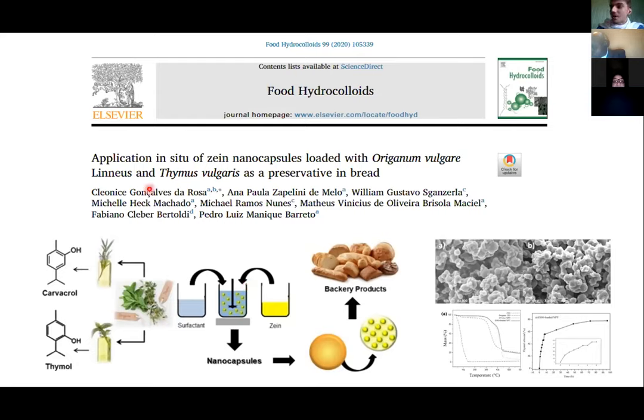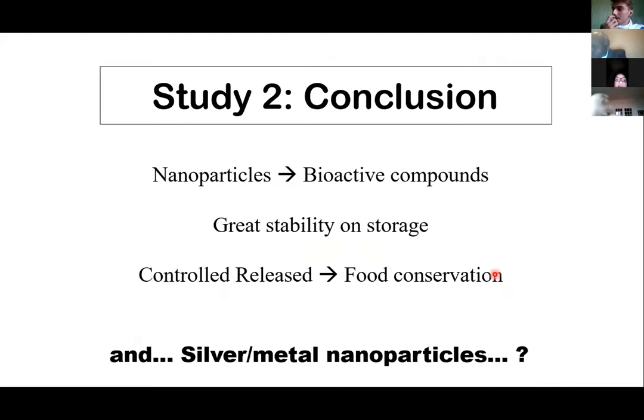This type of nanoparticle production presents desirable properties, which is an advantage when imagining a food conservation solution at nanoscale. The conclusion of the nanocapsule study is that the nanoparticles present bioactive compounds from the essential oil, exhibit great stability on storage, and increase shelf life in some cases by 30 to 40 days of storage. Due to the controlled release of active compounds, these nanoparticles can be used for food conservation.